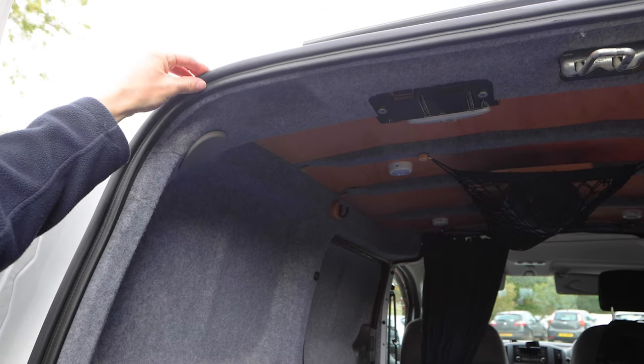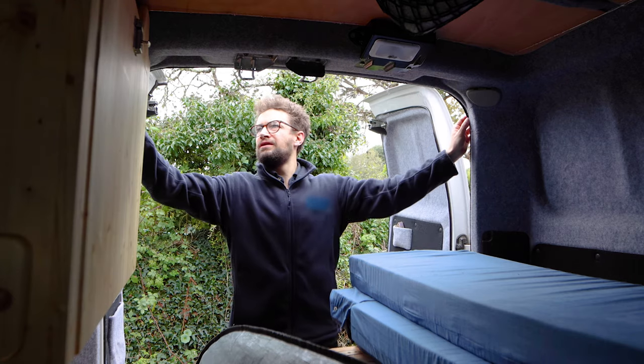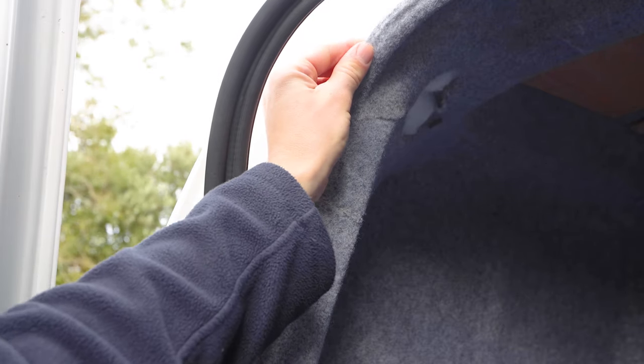Next, I checked the door seal which runs around the entirety of the back door opening. There were no cracks, holes, tears or anything else that might cause concern. So I pulled the seal away to check underneath and find where the water had got in. There was a damp patch just on the curve, so the water must have found its way in under the seal and dripped onto the mattress all night.